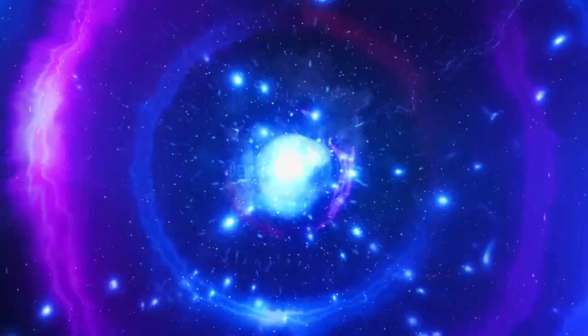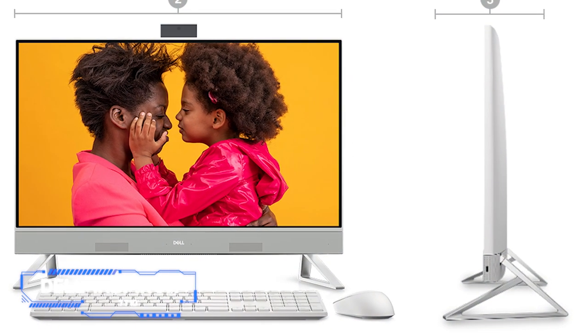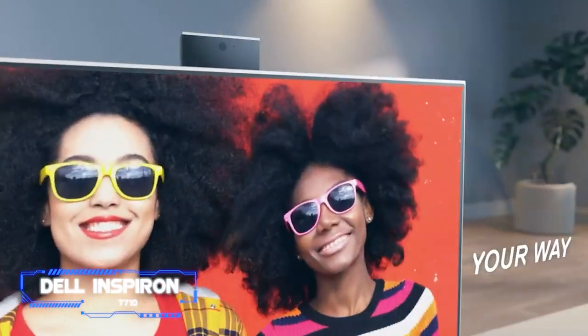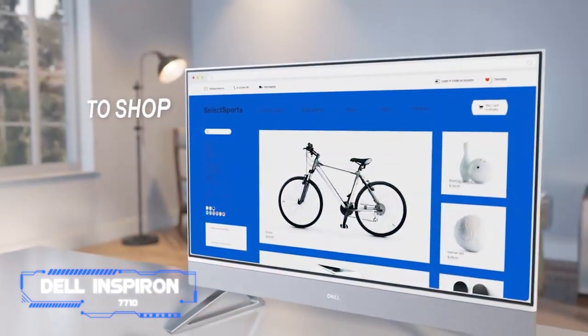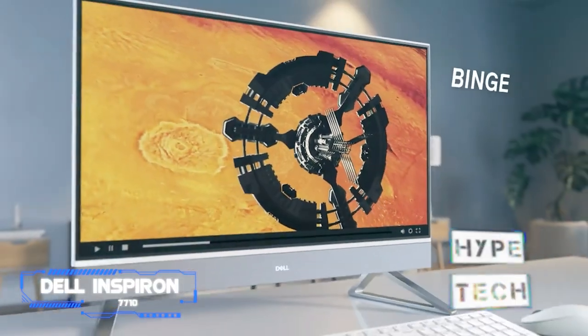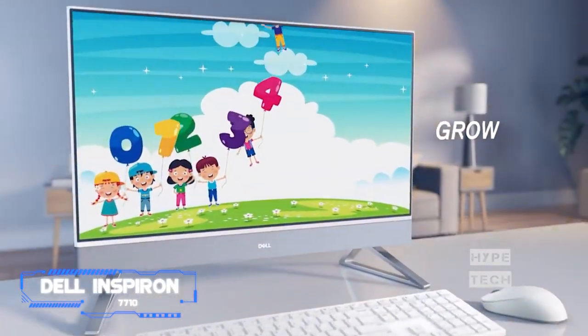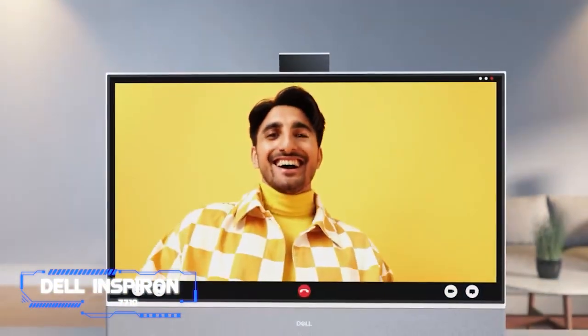Coming in at number five, the Dell Inspiron 7710. The finest all-in-one desktop PC for most users is Dell's Inspiron 27 7710. In addition to its stylish appearance, which features a bipod support and a thin display frame, the desktop provides future-proof technical specifications and excellent performance at a competitive price. The product also launches Windows 11 Pro right out of the box, which is the platform's most feature-rich incarnation.